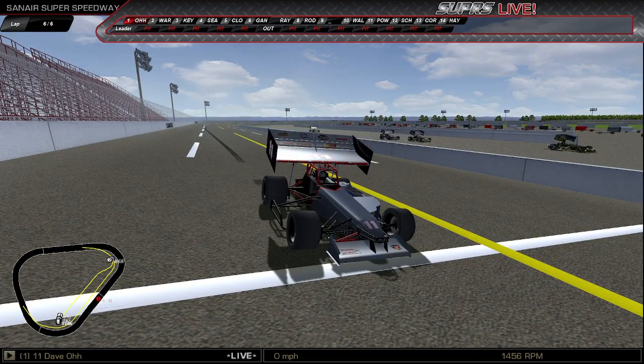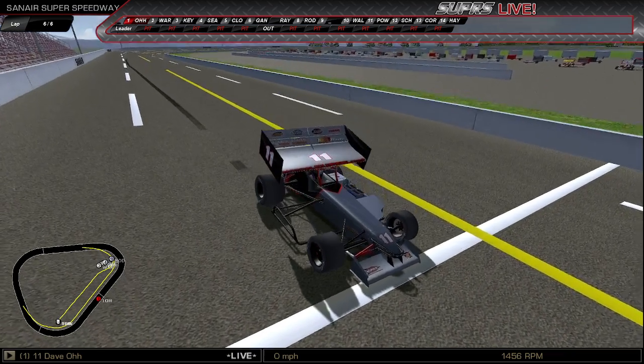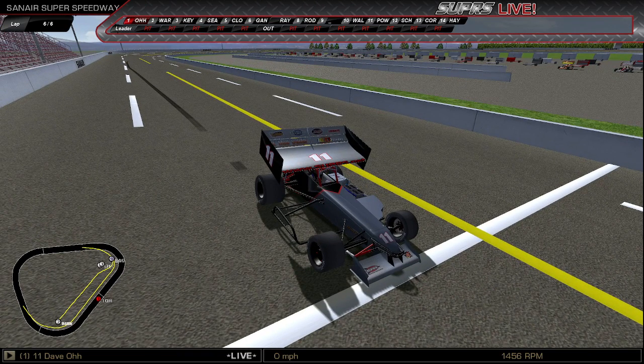Here comes your winner out of turn four at the stripe — from Union, Connecticut, in the TMS Wolf Pack, number 11, Dave-O! He picks up the fast car dash win, the Reindeer Dash, six laps. And he will be starting from the pole tonight for the 18th Christmas Special.